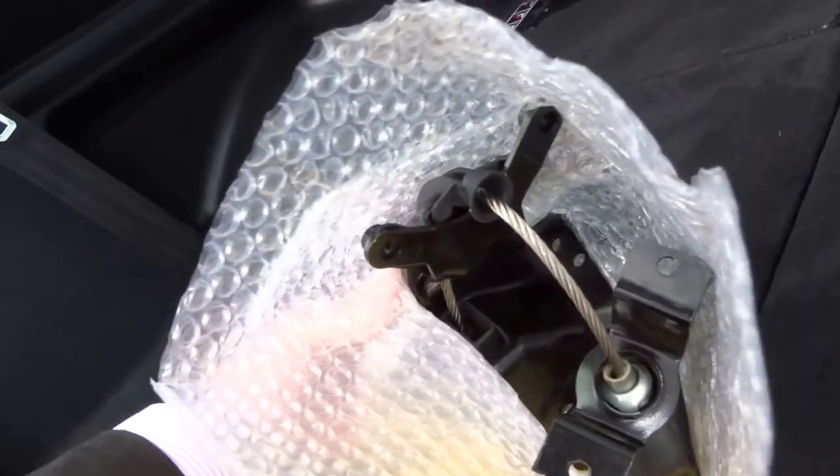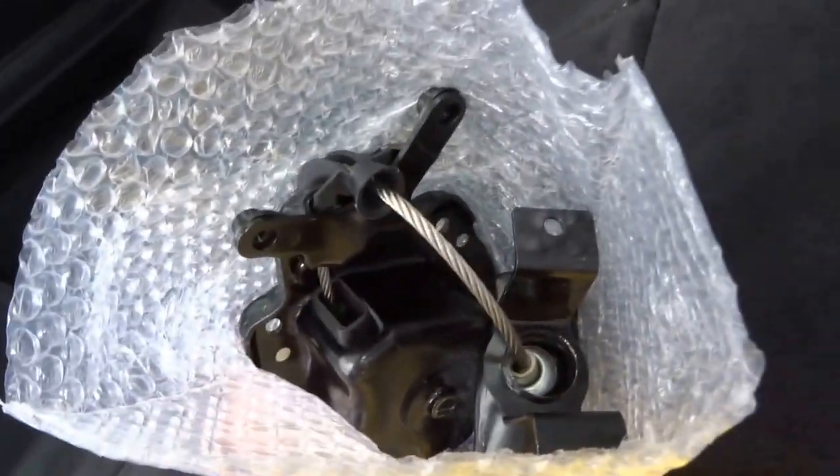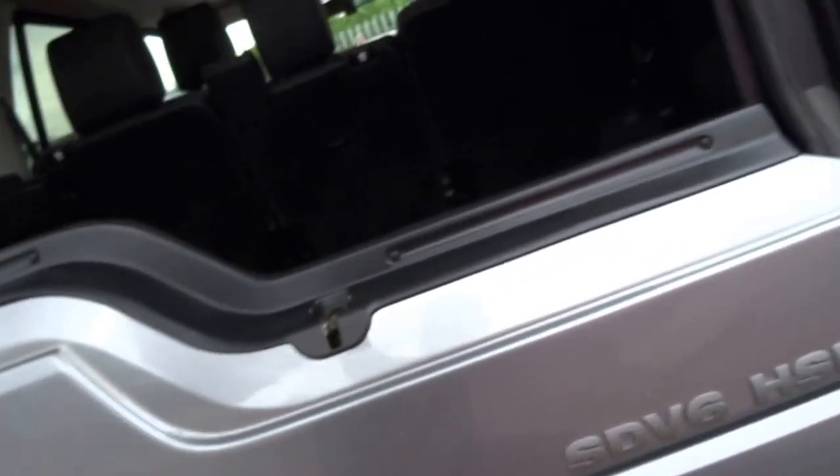You've got seven seats, split tailgates, storage bins in the back, and there you've got your winch and towbar as well. The towbar is fitted just under here. Reversing camera, as you can see just there.